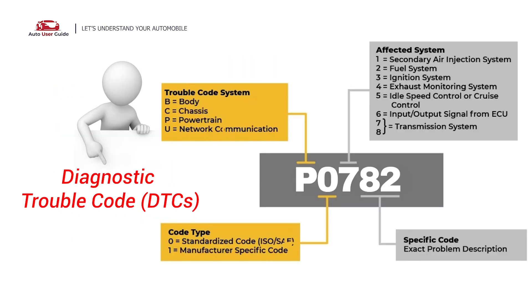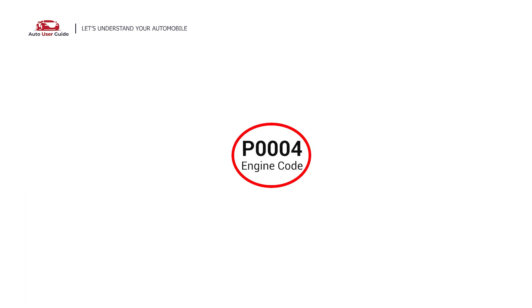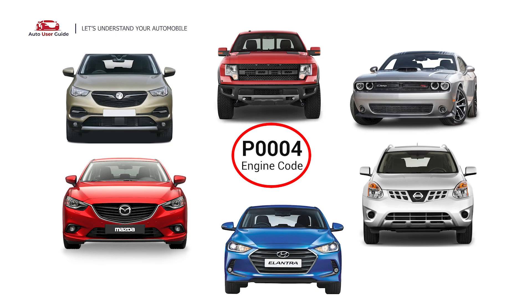Each DTC code corresponds to a specific issue in your vehicle. This engine code can appear in a variety of vehicles, including Ford, Dodge, Vauxhall, Mazda, Hyundai, and Nissan models.